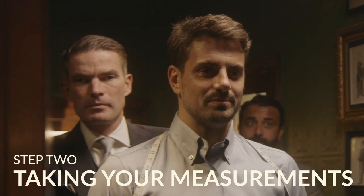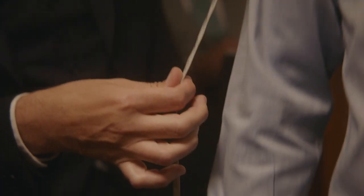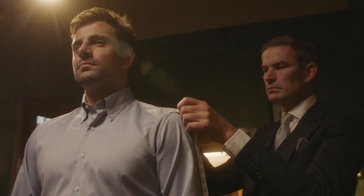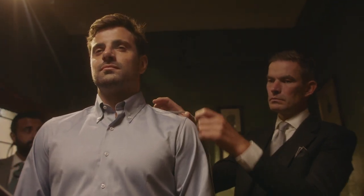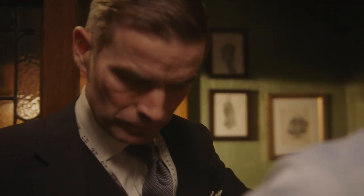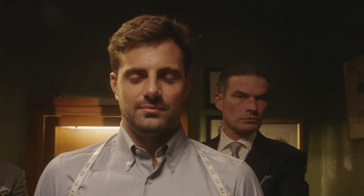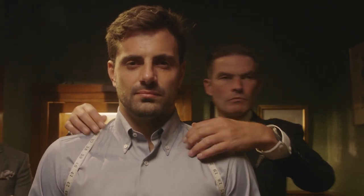Step two: taking your measurements. In the comfort of a Huntsman fitting room, one of our highly skilled cutters will take up to 28 individual measurements, from which your paper pattern will be drafted by hand. Style, stance, look and feel all play a role in making your suit unique to you. It's all in the details.